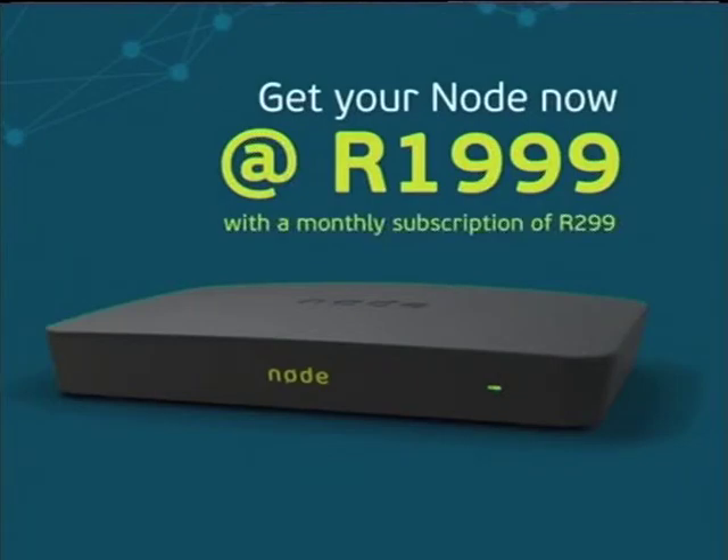An unbeatable price for a little black box that really does a lot. And if you don't know what it is yet and you're wondering what I'm talking about, let Grant and Graeme show you what it can do.